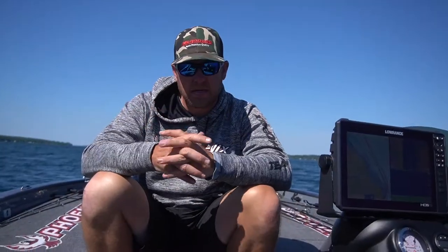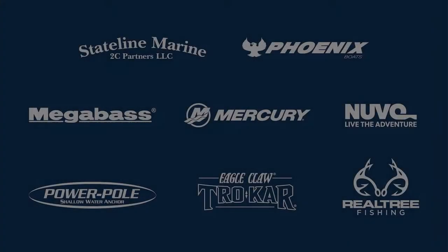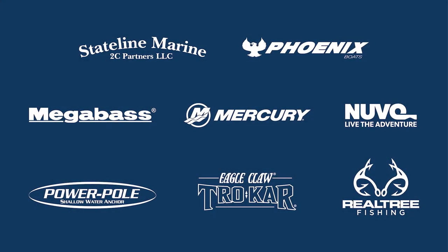Moved up to 43rd in the points and looking forward to this event here on the St. Lawrence River in about a month. Check some of those things out and see if they work for you. We'll see you in the next one.